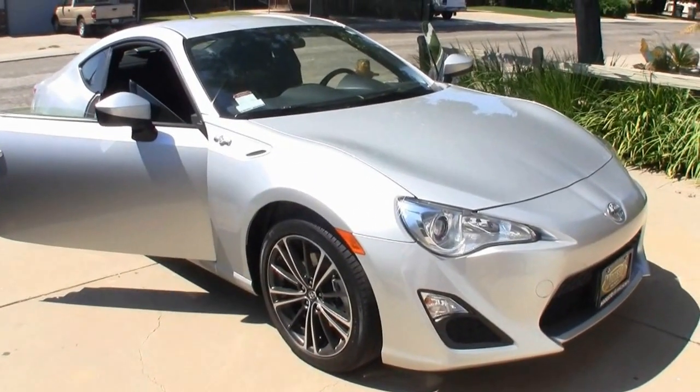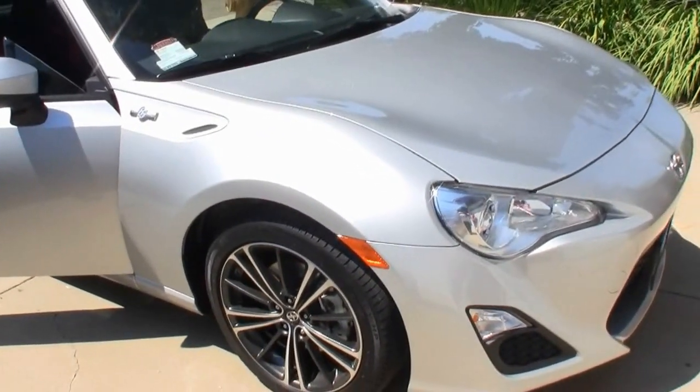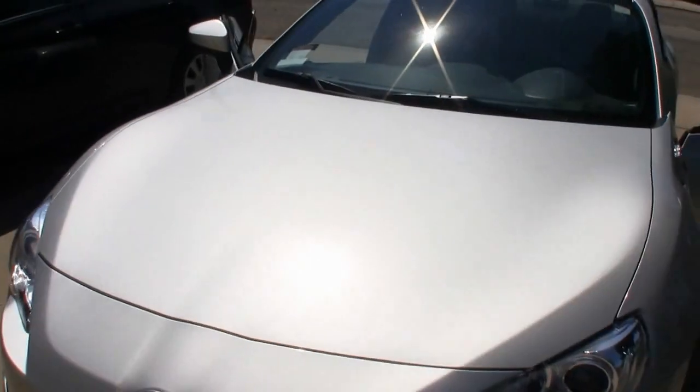Hey guys, we're doing a video walkthrough of the Toyota FRS. It is basically modeled or similar to the Subaru BRZ.